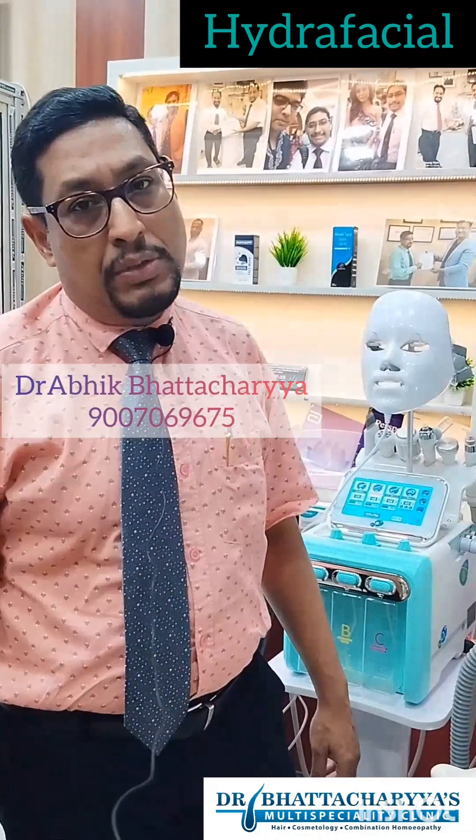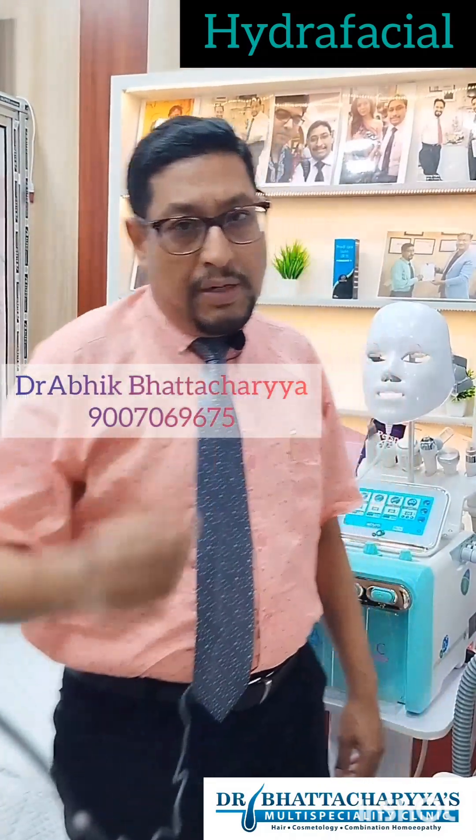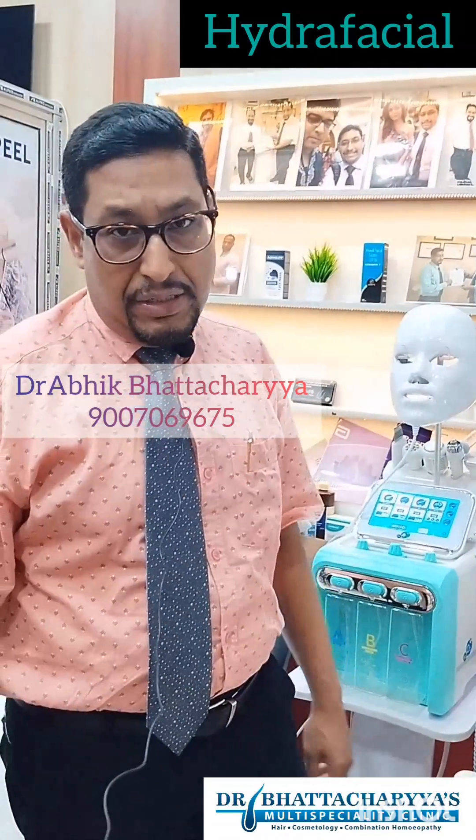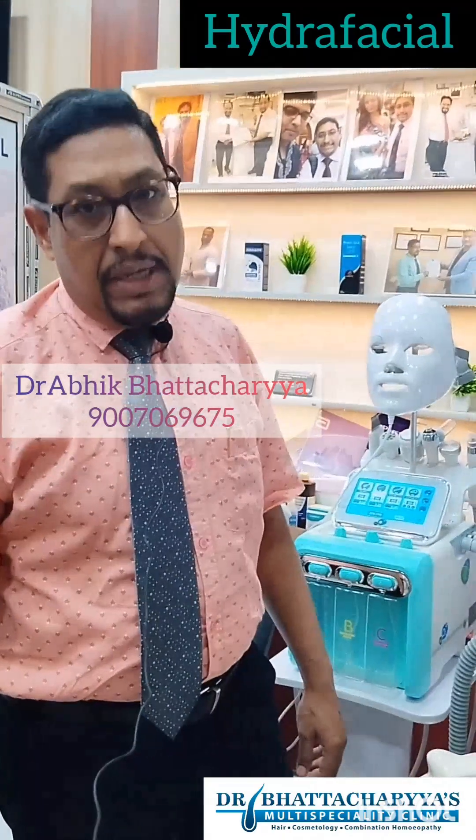Good evening friends. I am Dr. Avik Bhattacharya, a practicing trichologist and aesthetic cosmetologist practicing in Kolkata in my own clinic for more than 12 years. I have a huge experience; I have practiced in many reputed clinics as a head consultant and am presently practicing in my own setting.